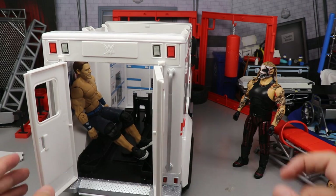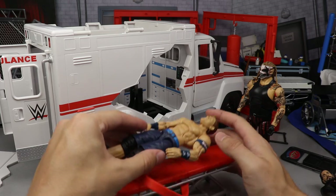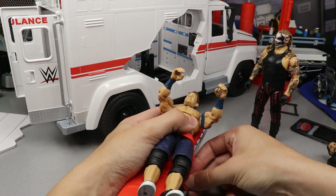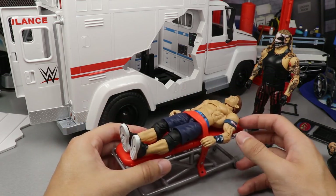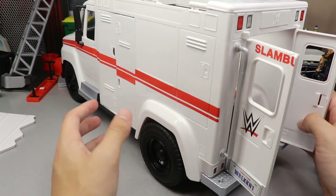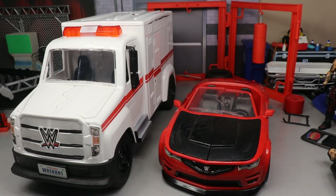If you wanted a shot of someone getting medical treatment back there, it works. Now putting Cena on the stretcher — the buckle goes over his waist since it won't go over his arms — and he's buckled in and not going anywhere. Loading him into the back, you can see the side view looking good. Pressing the launch button... and there he goes, right into the floor!